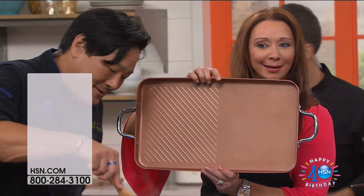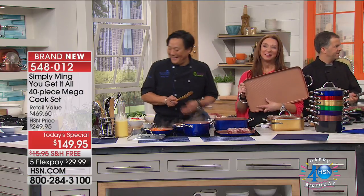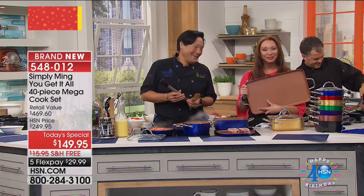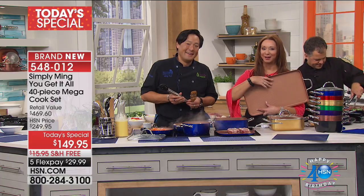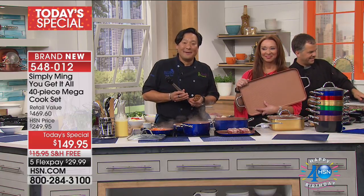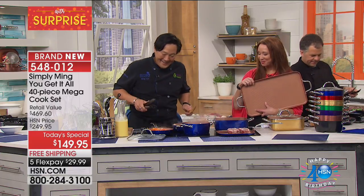Oh my God! Thank you so much for my new kitchen! Absolutely. Elena, hold the line — my producer's going to get that information from you so we can zip that pan off to you. Thank you so much. Thanks for celebrating our birthday, Elena.